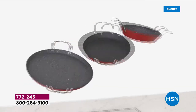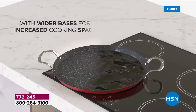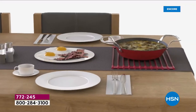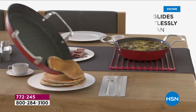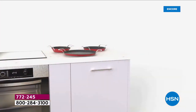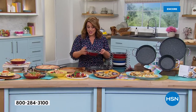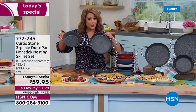Ten years ago Curtis Stone came into our hearts here at HSN and really brought everyday cooking and made it gourmet. What we have for you today is a brand new nesting skillet set. Skillets are the most used pans - the workhorses in the kitchen. These have low sloped sides, nice and low walled fry pans, and you're getting all three brand new pieces that when not in use nest perfectly and take minimal space because of those buffet style handles.